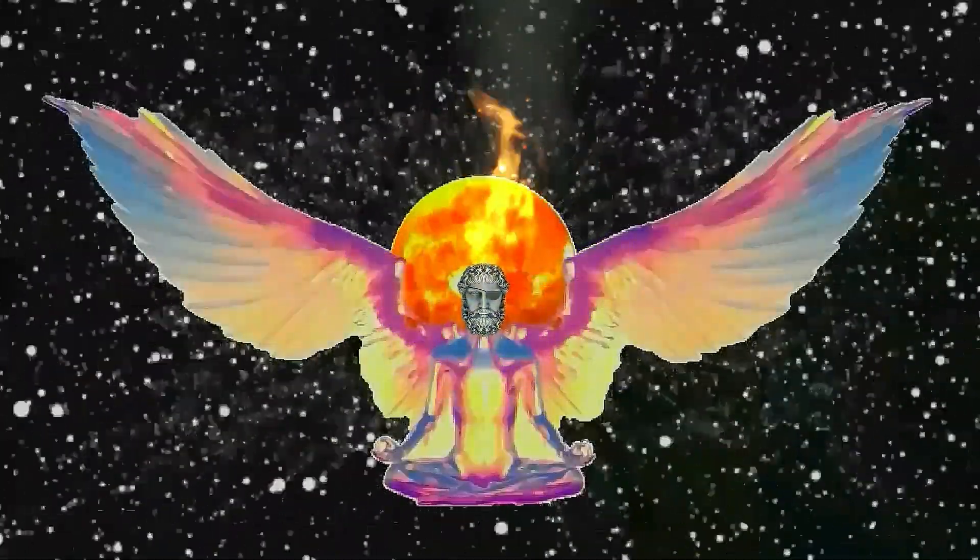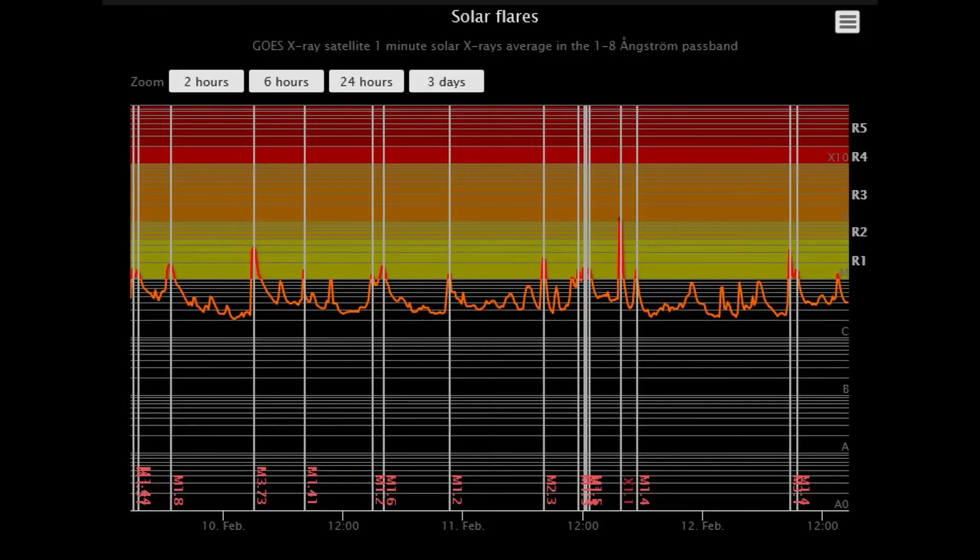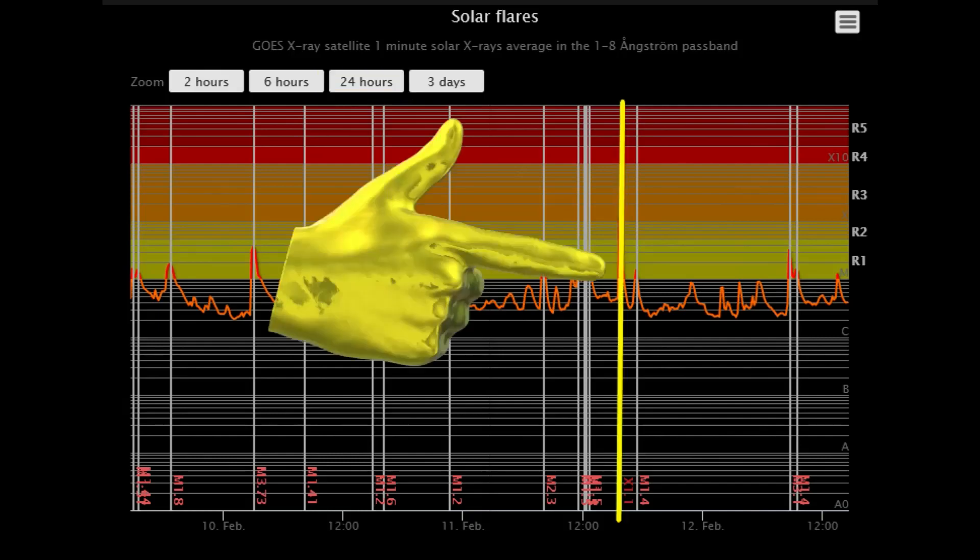Welcome. Shall we observe the Sun? Starting off today with this solar flare classification chart showing the last 24 hours of solar flare activity. As you can see, there have been multiple M-class flares, plus one X 1.1 class flare that occurred yesterday at 3:50 UTC.